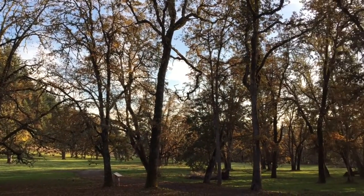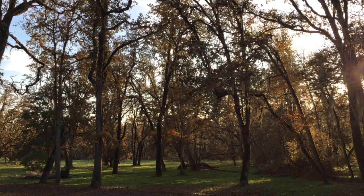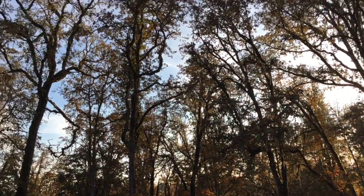Pisgah hosts one of the few remaining white oak savannas — a community of white oak trees — in the United States. It's a real treasure for us to behold.